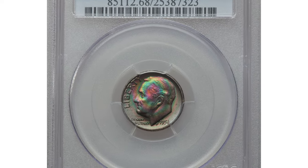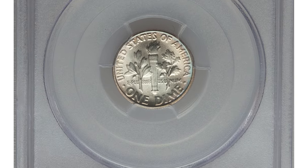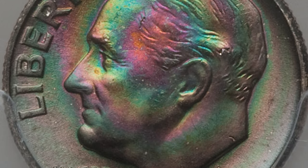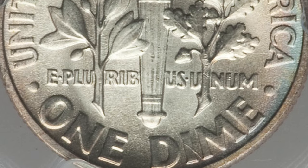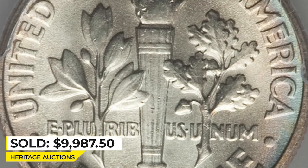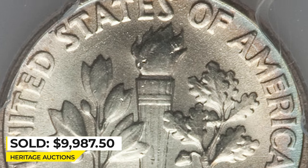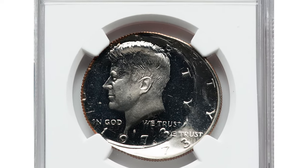Moving on to this 1956 Roosevelt dime in MS 68 condition with Full Bands. The obverse has an extraordinary display of blue, green, violet, and gold toning. The reverse is essentially all brilliant with only faint powder-blue toning at the border. It sold for $9,987.50 at Heritage Auctions.